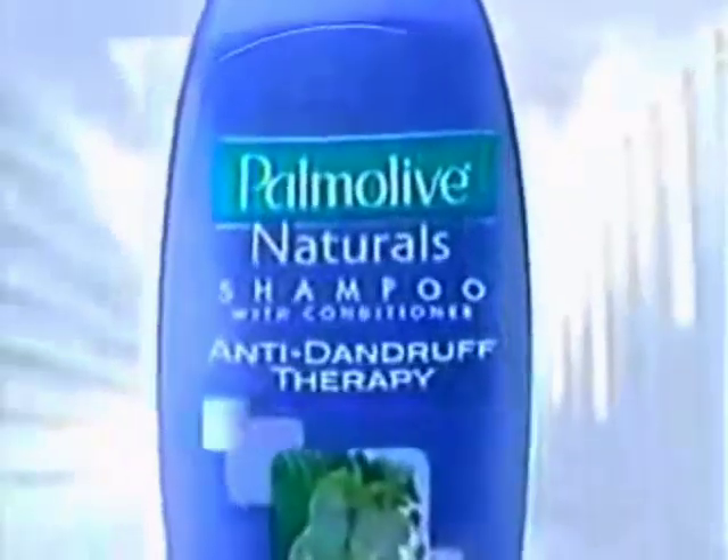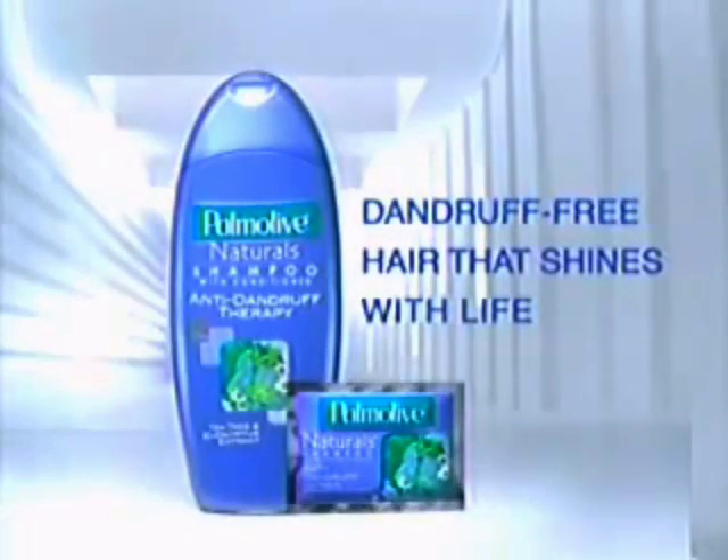Palmolive Naturals Anti-Dandruff Therapy. A non-freedom to shake. Palmolive Naturals Anti-Dandruff Shampoo.